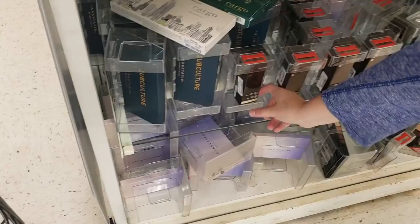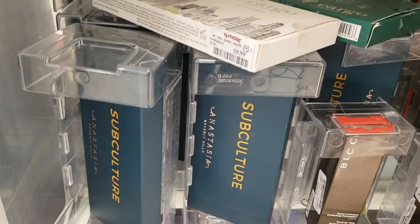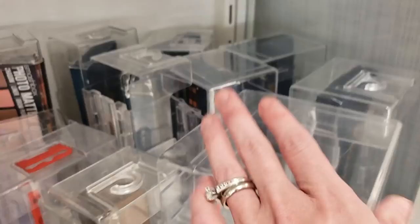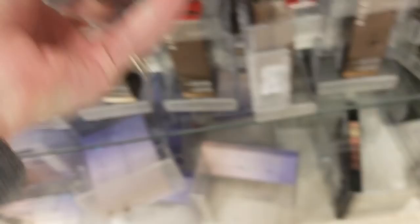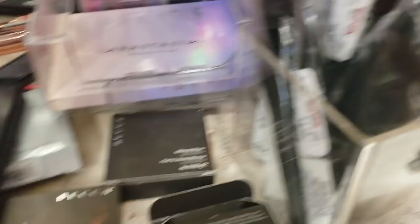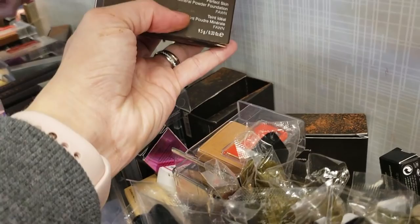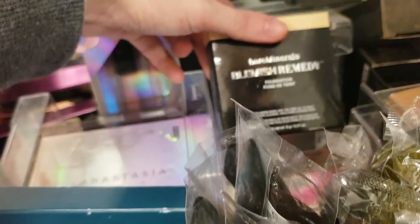We're at our second TJ Maxx now! Down here there are a bunch of ABH Subculture Palettes for $29.99, and the Becca Aqua Luminous Foundation in all different colors — Light, Dark, Golden, Beige, Warm Honey — still at $12.99. There's a Smashbox Photo Matte Eyes Shadow Liner Brow Powder for $24.99. More Becca Shimmering Skin Perfecter and Mineral Blush. Another Too Faced Melted Metal Liquid Lipstick for $5.99. And the Bare Minerals Blemish Ready Foundation in Clearly Pearl for $6.99 — I get it, 'clearly' because it's supposed to clear your skin.